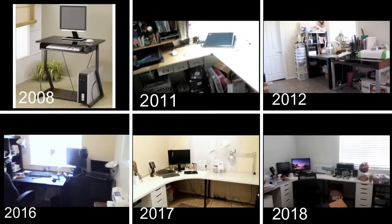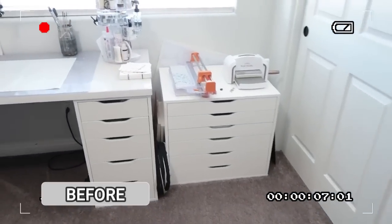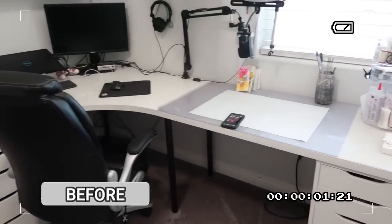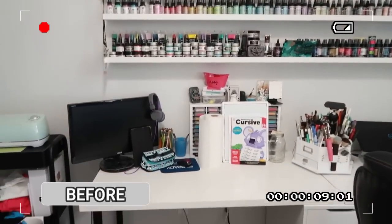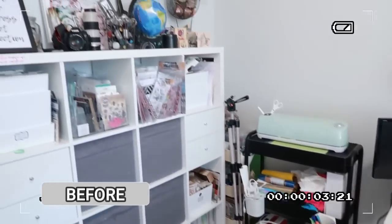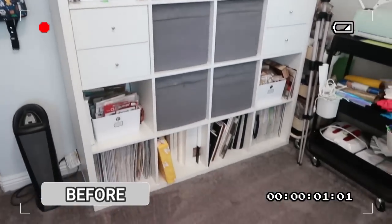That brings us to right before my craft room makeover. We moved into this house in November of 2018 and this is pretty much how my room was set up from the beginning. I didn't change much over the years, but as time went on I knew something needed to change because these shelves held a lot of stuff I wasn't using anymore. My craft room also served as my kids' homeschool room for about a year and a half. My calyx unit wasn't organized to its full potential, there was stuff shoved everywhere — it was just a hot mess.